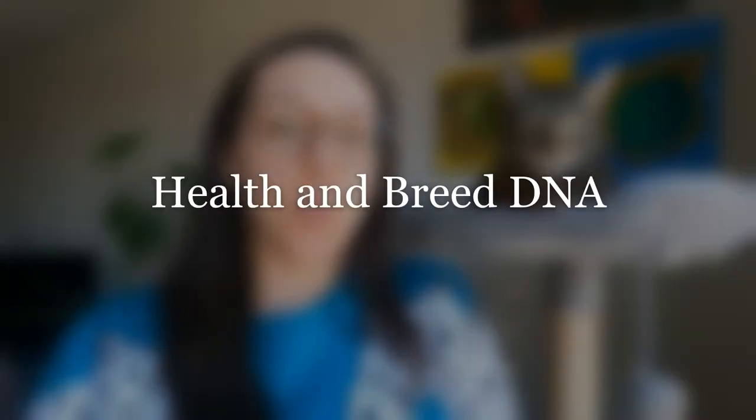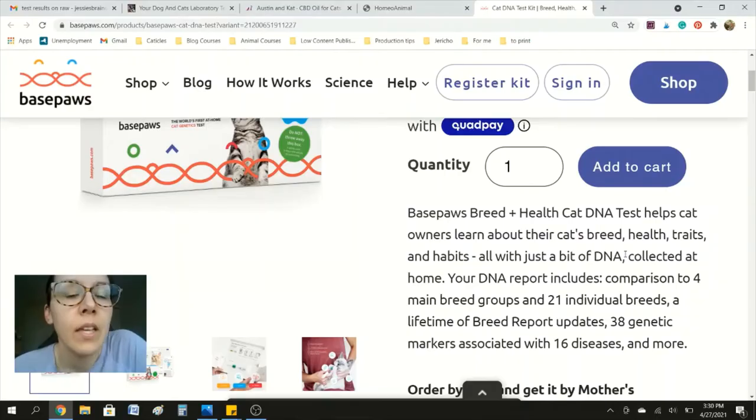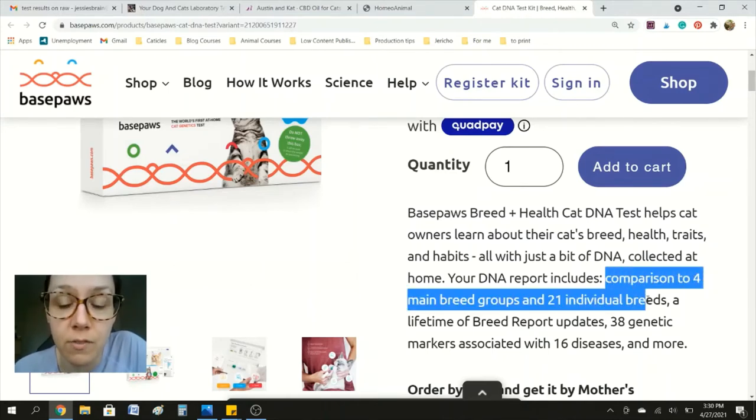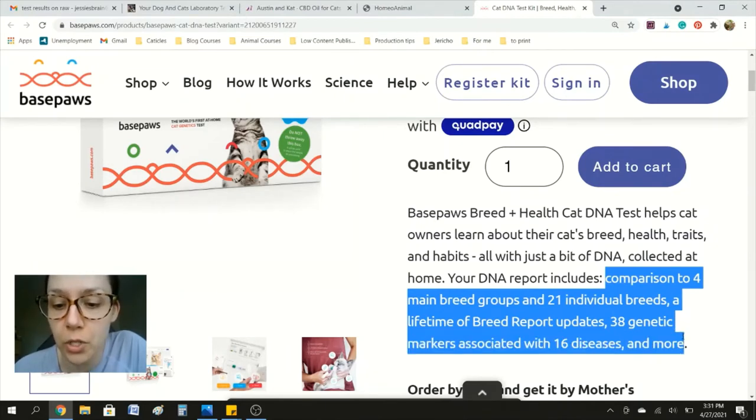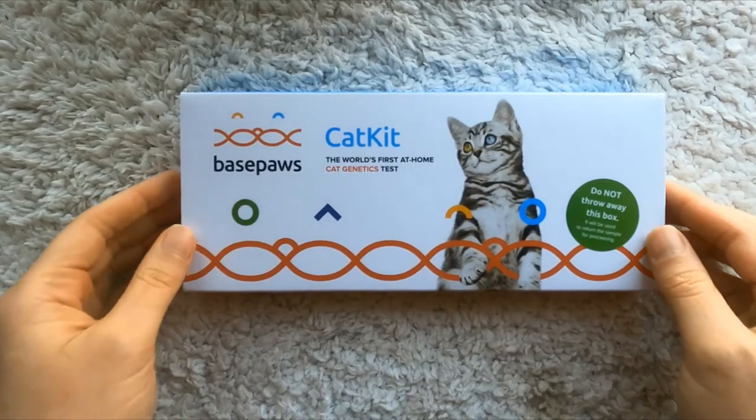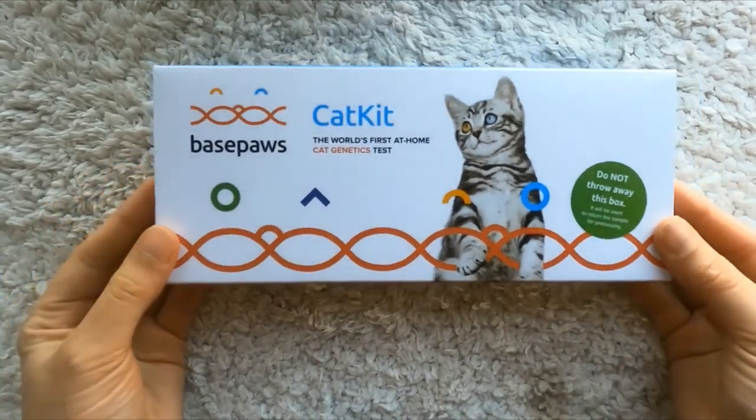One test that you can do at home easily is a health and breed DNA test. This is BasePaws' website and the BasePaws breed and health cat DNA test can help owners learn about their cat's breed, health, traits, and habits. The report includes comparison to four main breed groups and 21 individual breeds, a lifetime of breed report updates, 38 genetic markers associated with 16 diseases, and more.